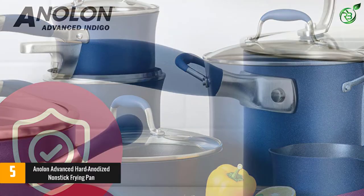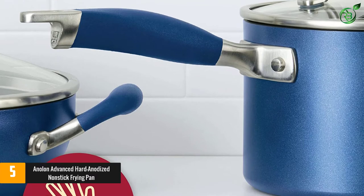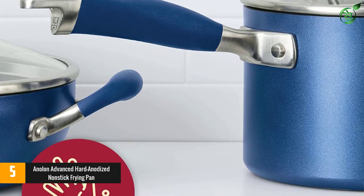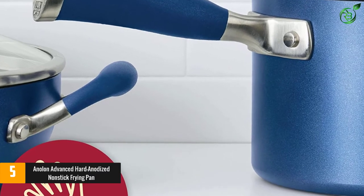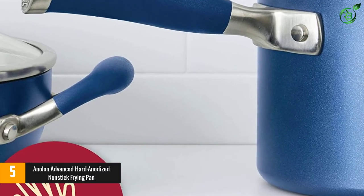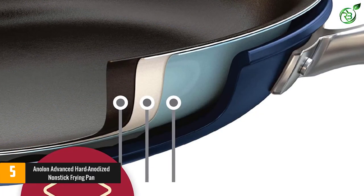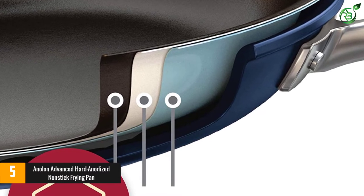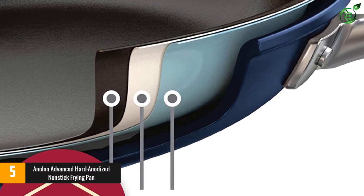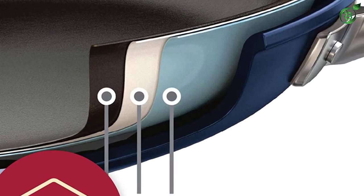The PFOA-free nonstick interior is reinforced with sapphire so that it will not get scuffed from metal utensils and lasts longer than other nonstick coatings. The exterior is also nonstick for easy cleaning, and it can be used on every type of stovetop aside from induction. Available in 4 different colors, there is a color-coated silicone grip that makes the pan easy to handle, and it is oven safe to 400 degrees, so it's possible to use for dishes that start on the stove and finish in the oven.